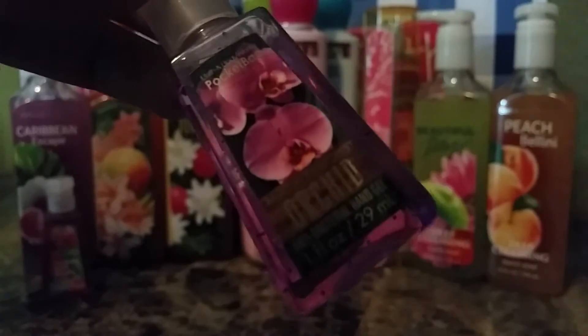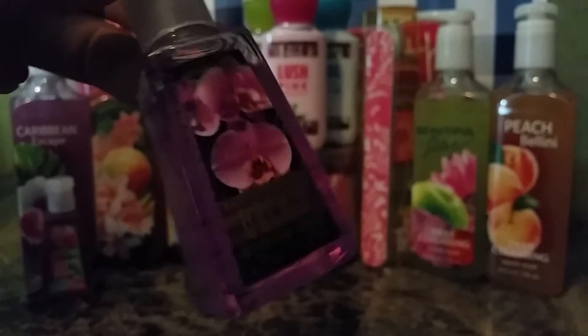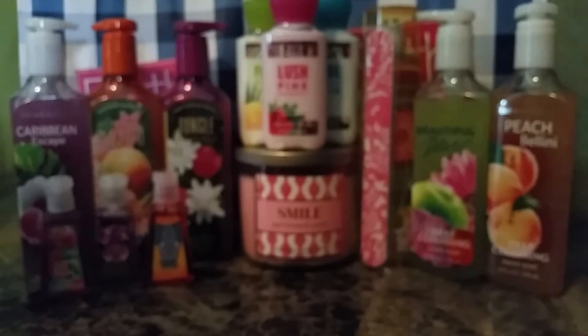Next we have Amazon Rainforest Orchid, and it's purple. These are all from various different trips, by the way — sometimes I only went to get five PocketBacs. So this one's Safari Mango — it has a cute elephant on it. Then we have Jungle Grapefruit; it has a flamingo on it, and it's a pink PocketBac gel.